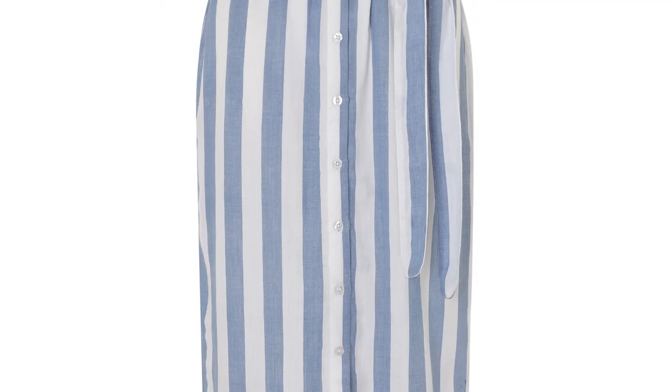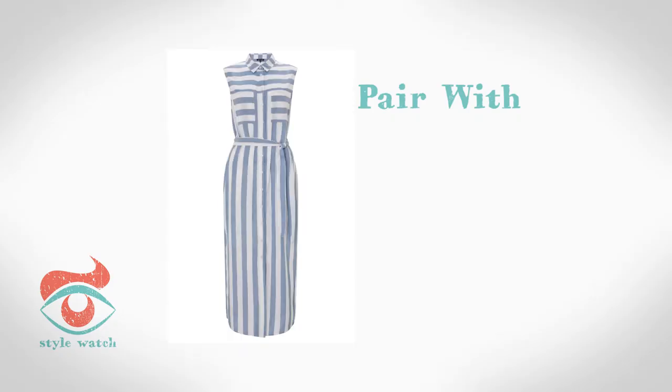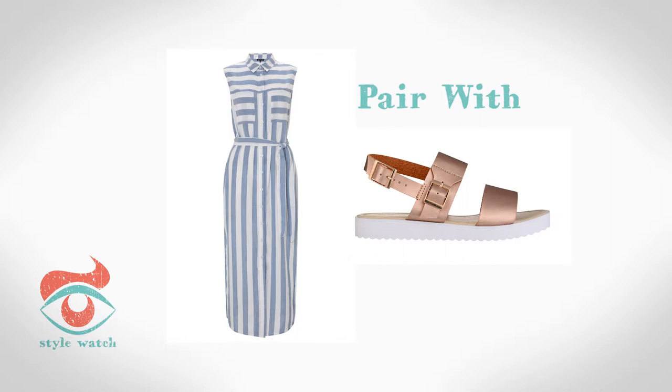At number 5, I love this striped dress from Warehouse, which ticks all the right boxes when it comes to finding the perfect summer dress. Pair it with these rose gold platform sandals from BHS.